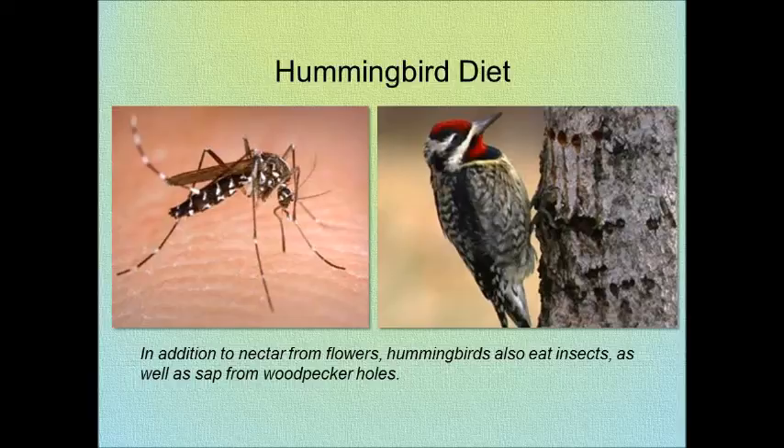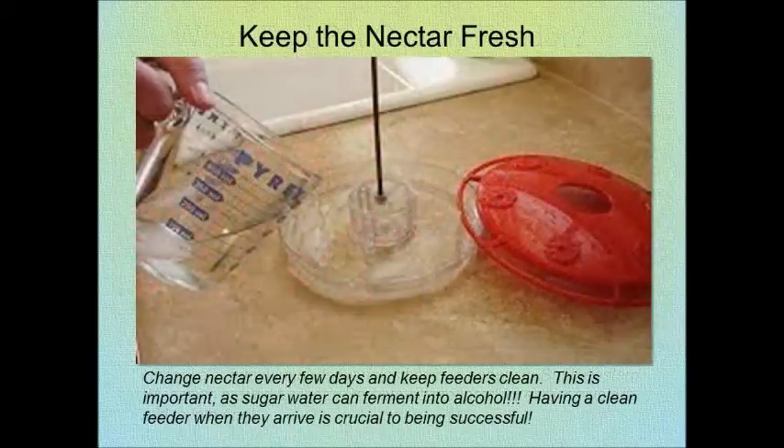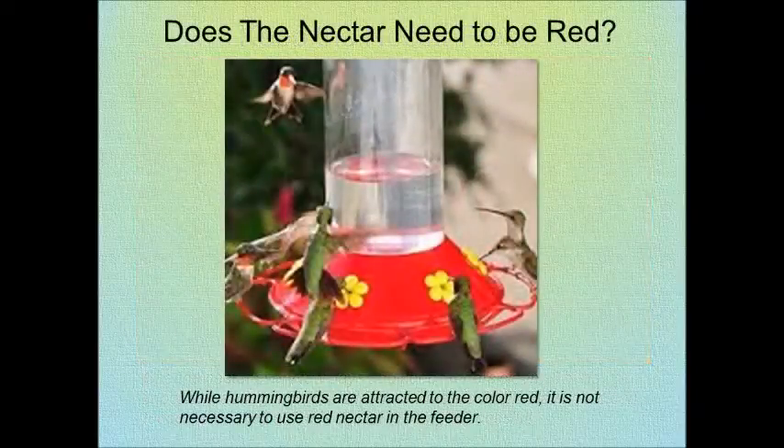They eat insects as well as follow the yellow-bellied sapsuckers. Put out your feeder in late April or early May, or when the flowering crabs and lilacs are blooming. Keep that feeder clean — if they don't arrive, that's the most important tip I can give you. They don't necessarily need the color red; they like it, but you can also use clear.